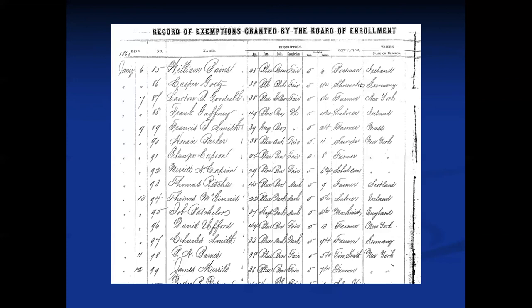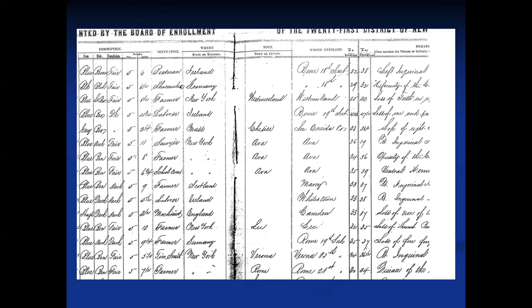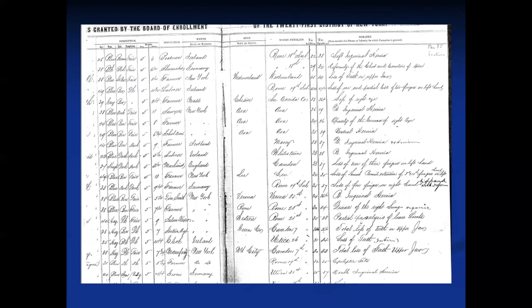The records look like a 'Record of Exemptions Granted by the Board of Enrollment,' giving the date, name, description, occupation, location, where they were enrolled, where they were born, and remarks. You can see loss of an eye as a reason for exemption, an inguinal hernia, loss of teeth — two teeth had to oppose each other to fire a weapon during the Civil War — epilepsy, loss of a limb, and any obvious disease process or disability.